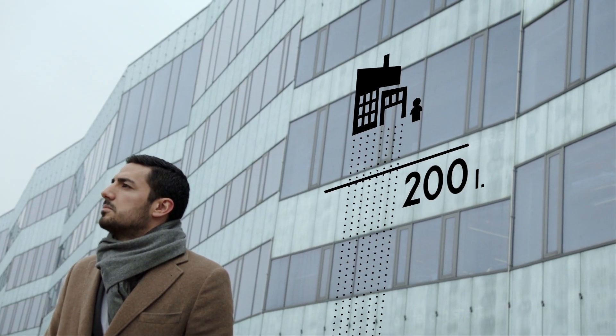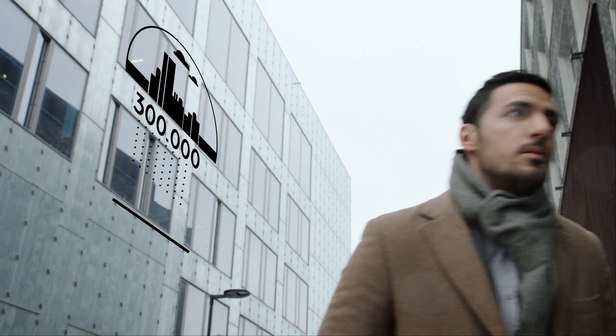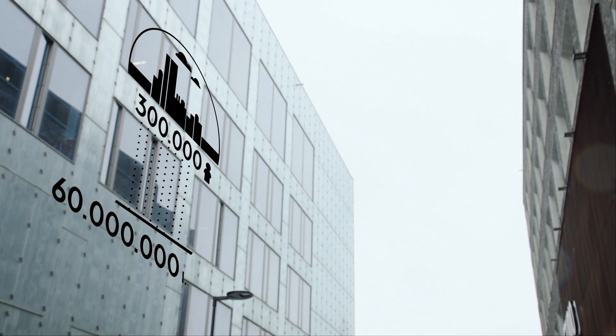Domestic consumption of fresh water in Western Europe is around 200 litres per person per day — for things like washing up, cooking, and cleaning. In a city like Malmö, with around 300,000 inhabitants, that adds up to 60 million litres every day.